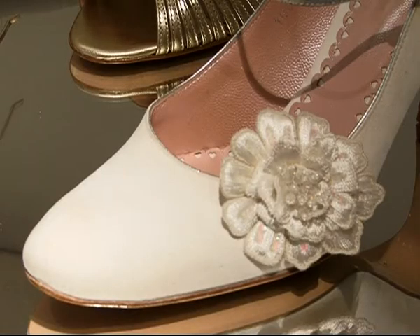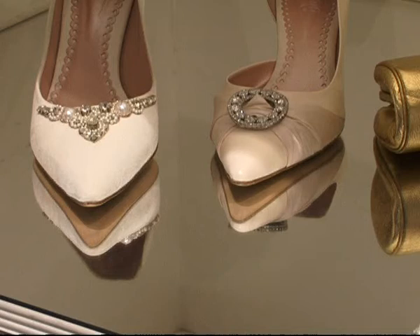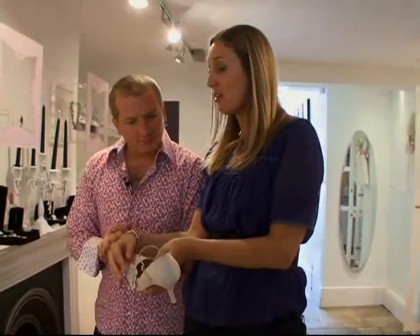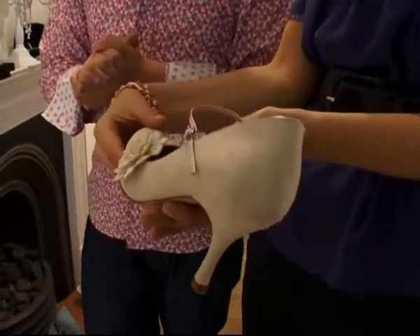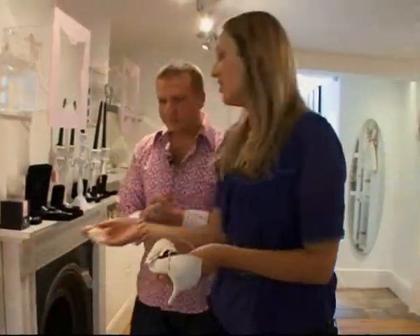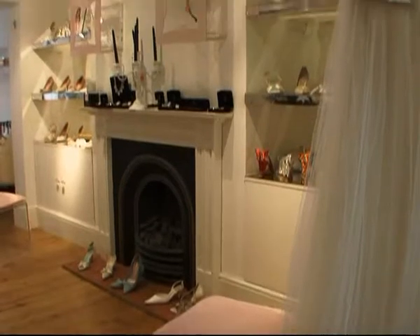They feel so special when they come in here. Emmy's range of custom-made shoes are fantastic because you can alter the heel height and the trim that goes on the shoes. There are various little clips here that can also be made into matching hair accessories — for example, this one here. It just looks perfect when you've got the whole outfit matching.